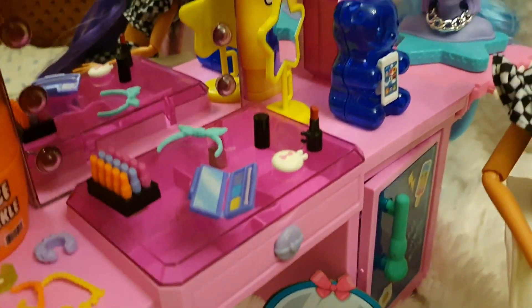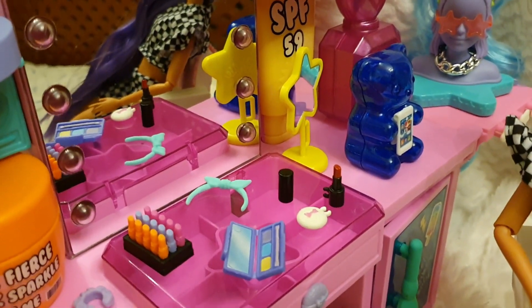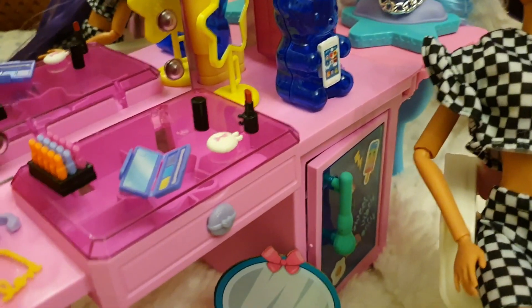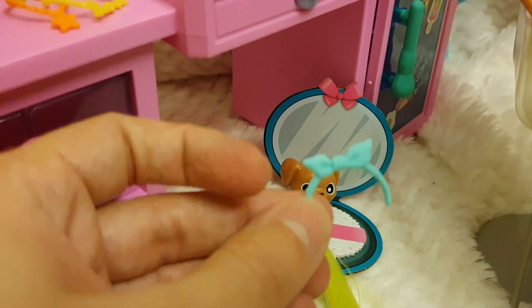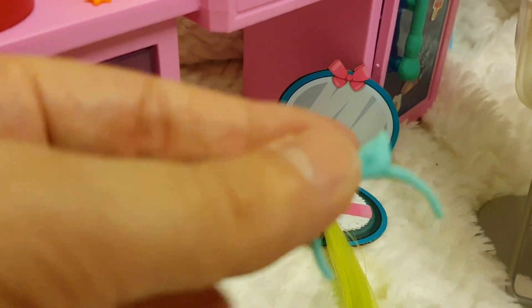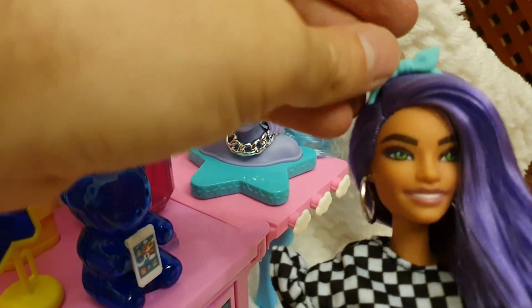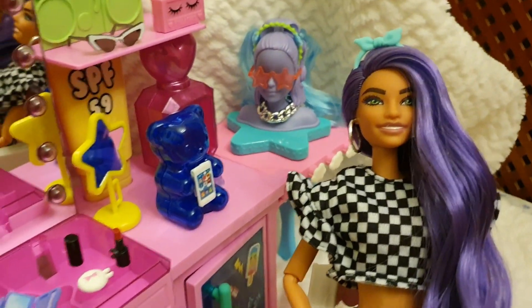There's a hair dryer and then a large mirror over there. This is a hairpiece for the little puppy, but it's so white that Barbie can actually wear it too — and yes, she can!